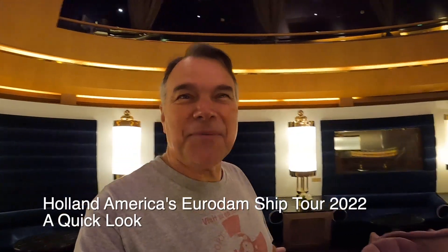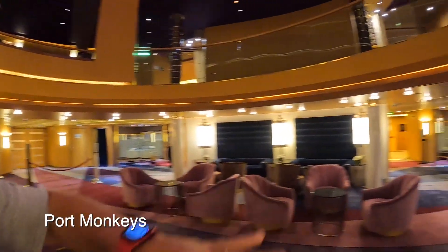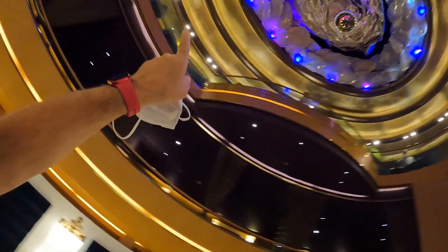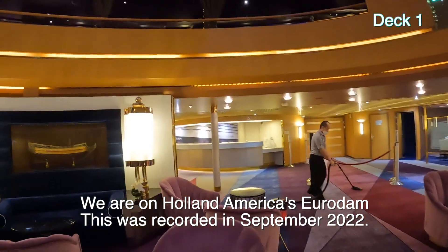Hi, Gareth here from Port Monkeys, and today we are on the Eurodam — Holland America's Eurodam. We are down on deck one in the atrium, which goes up three decks but it's only this big. You can see deck two, deck three, and we're gonna cruise on right over here.